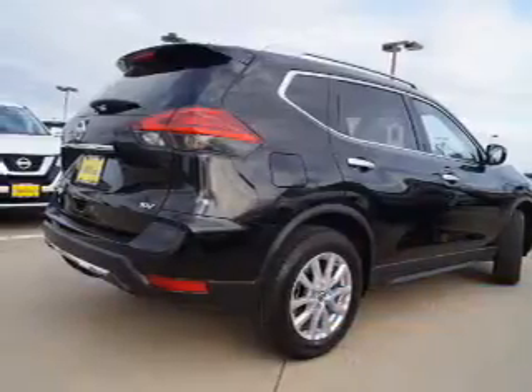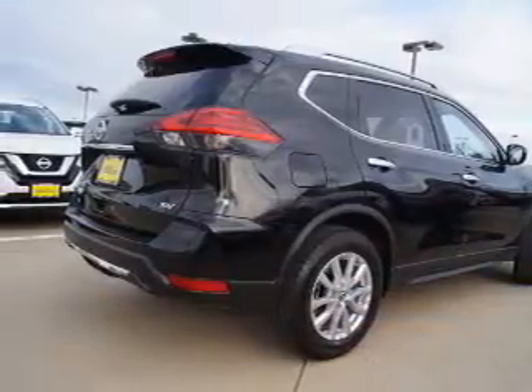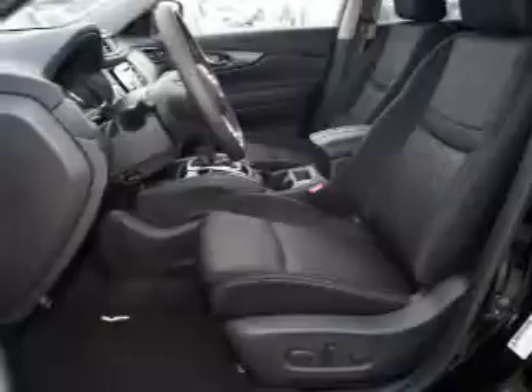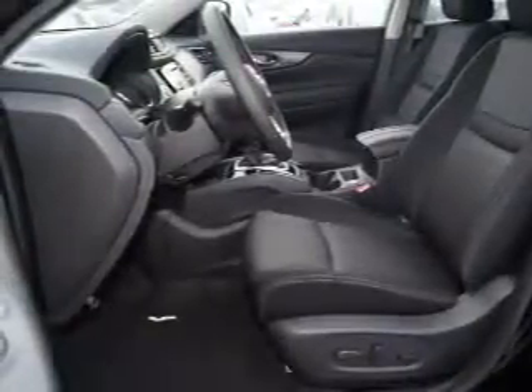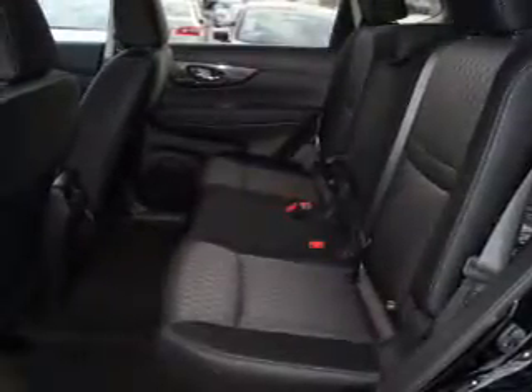The features include blind spot sensors, a spoiler, an alarm system, roof rails, keyless entry, independent suspension, brake assist, traction control, stability control, and front ventilated disc brakes.